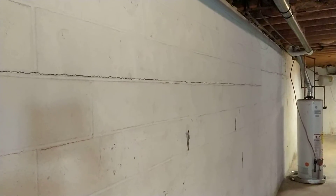So one of the things that you can do with this wall is install carbon fiber reinforcing strips. We're going to talk about that in another video, but right now I just wanted to show you what a bowing basement wall looks like. This is a very common problem with several solutions.